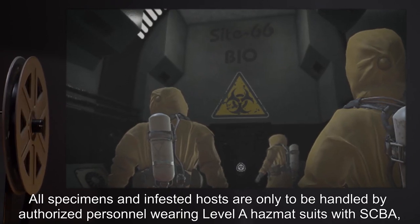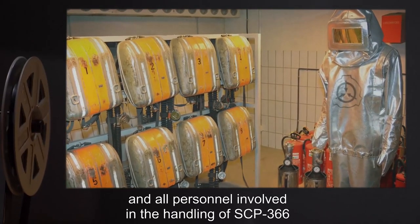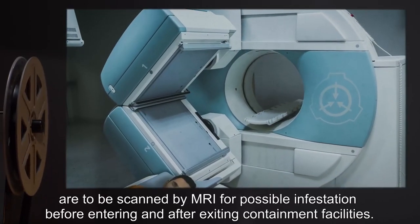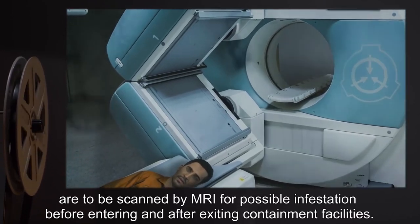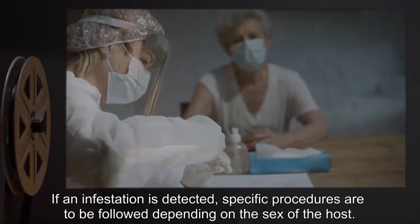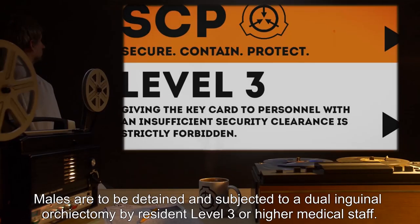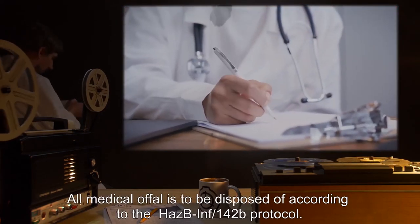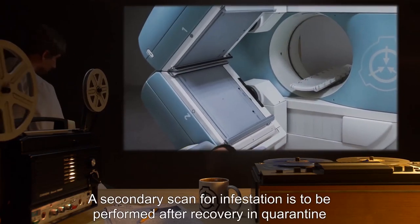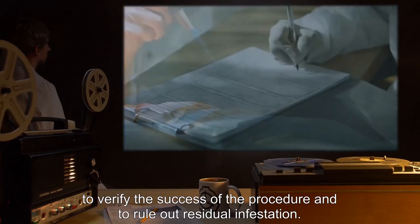All specimens and infested hosts are only to be handled by authorized personnel wearing Level A hazmat suits with SCBA, and all personnel involved in the handling of SCP-366 are to be scanned by MRI for possible infestation before entering and after exiting containment facilities. If an infestation is detected, specific procedures are to be followed depending on the sex of the host. Males are to be detained and subjected to a dual inguinal orchiectomy by Resident Level 3 or higher medical staff. All medical material is to be disposed of according to the HASBE-INF-142B protocol. A secondary scan for infestation is to be performed after recovery and quarantine to verify the success of the procedure and to rule out residual infestation.